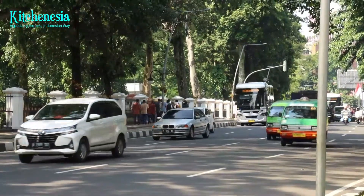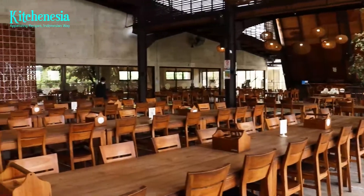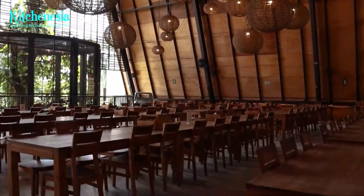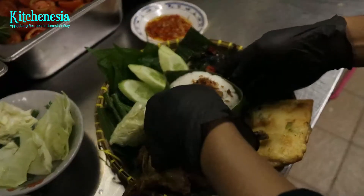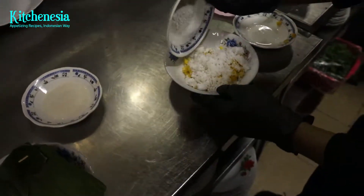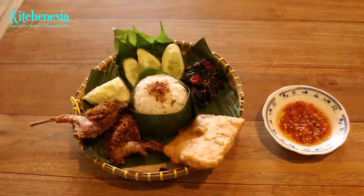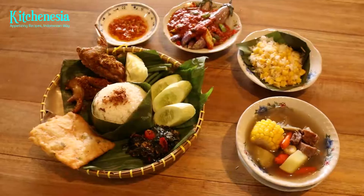Sundanese people are the dominant demographic in Bogor, so it comes as no surprise to find lots of Sundanese restaurants here. We visit one of the most popular Sundanese restaurants, especially among tourists. It is called Kluih Sunda Authentic. As the name suggests, this restaurant promises a genuine taste of Sundanese cuisine — such a strong claim indeed! In this video, we are going to do sort of a claim tasting, and we have picked 4 items that are the most favorite foods in Kluih Sunda. Let's go!